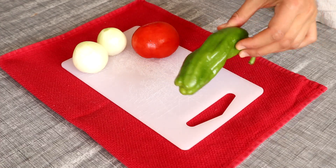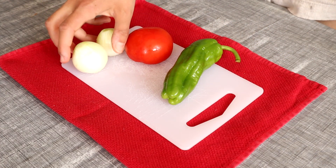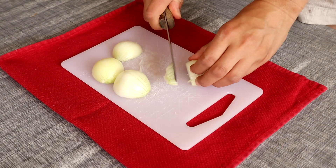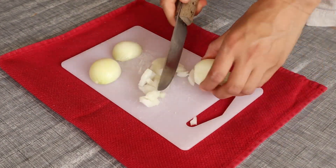For menemen we will need two eggs, one regular onion (I use two small ones), one green pepper, two tomatoes, some salt, pepper, red pepper flakes, and paprika powder. First of all, we start by chopping our onions and pepper.